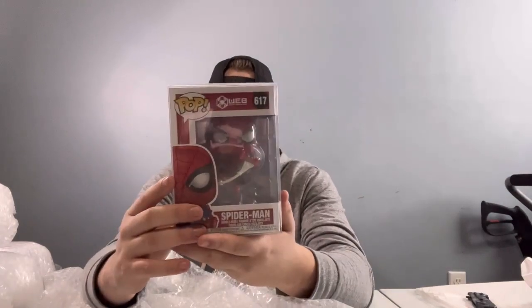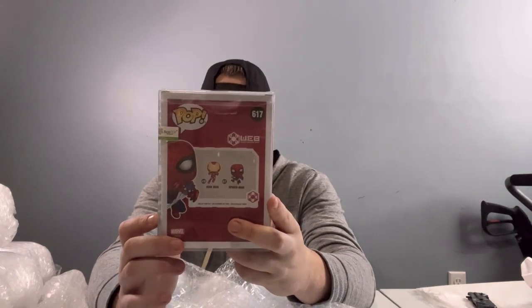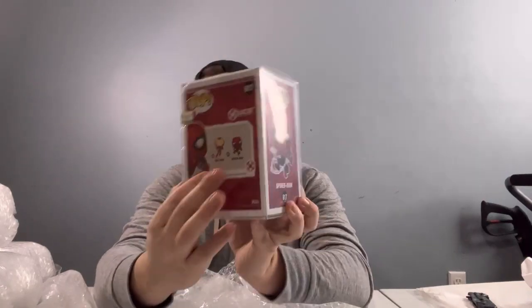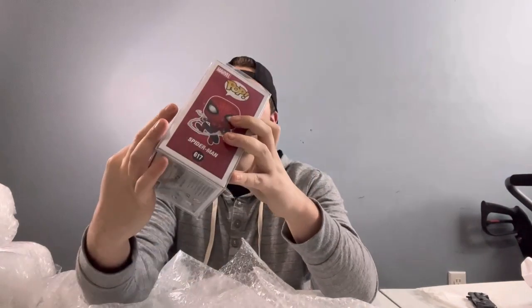Looks like we got Spider-Man. And this is from Web — World Engineering Brigade. So that's along with him and Iron Man, that's the set right there. Doesn't have the year on the bottom, so it must be kind of newer. The newer ones don't have the year on the bottom. Spider-Man.